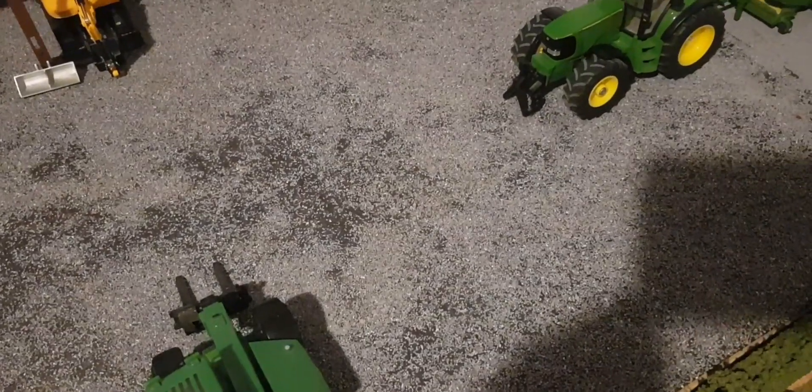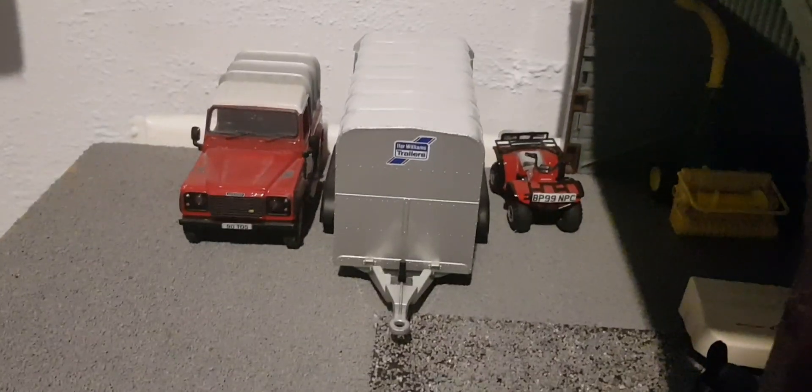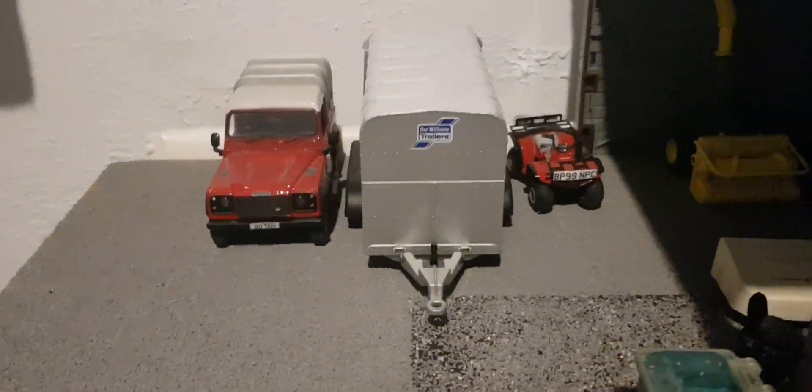Hello guys, welcome back to my video. Today is day 44, season 2 selection video. It's down in the afternoon, we have the Defender, Cattle Trailer and the Honda Quad parked up.